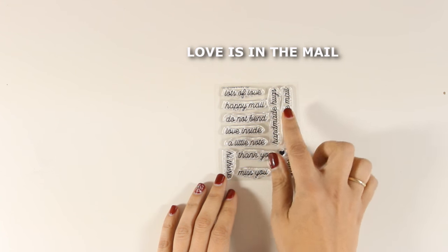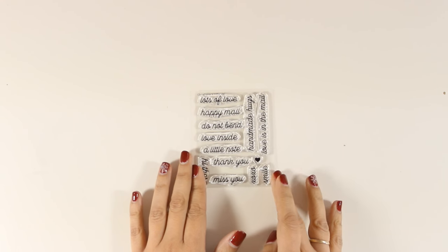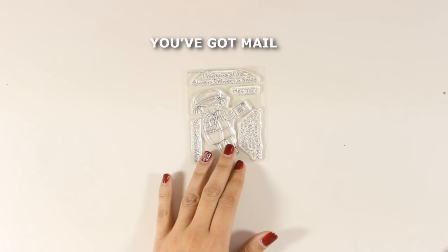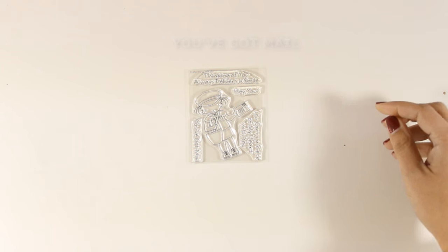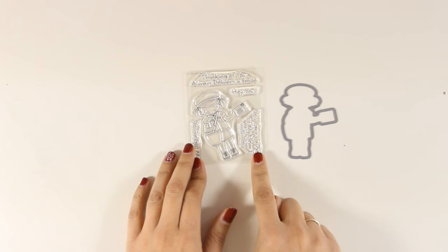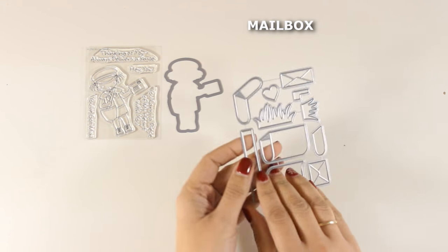Another little stamp set is called Love is in the Mail — the perfect stamp set to pair with what I'm going to show you right away. This is from the Pure Innocence Collection by My Favorite Things. It features the cute girl you all know wearing a mailman uniform and carrying a little letter. I think this is a very cute stamp set and it goes perfectly together with the next die I'm going to show you.